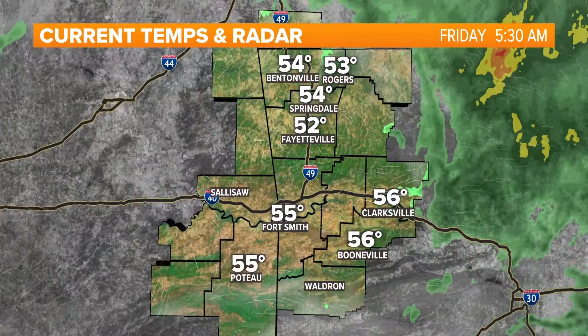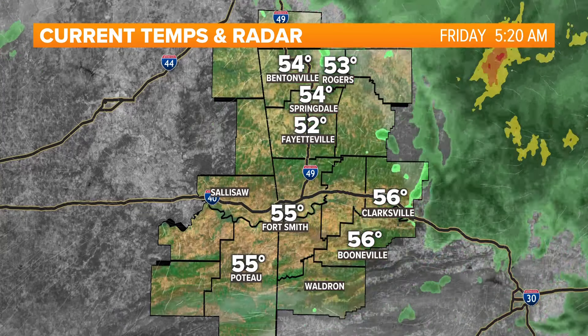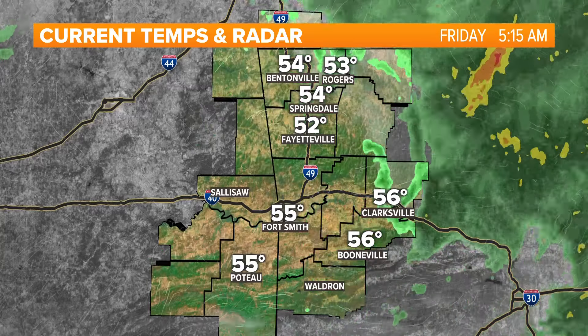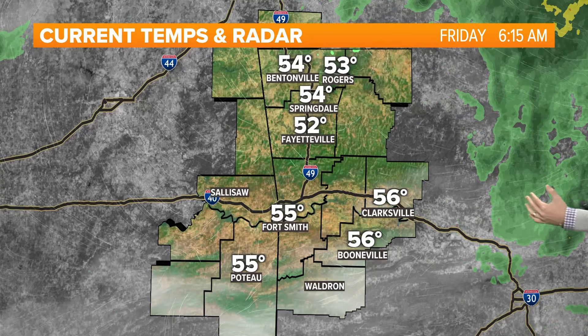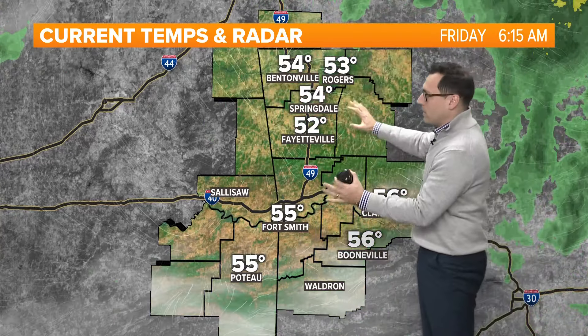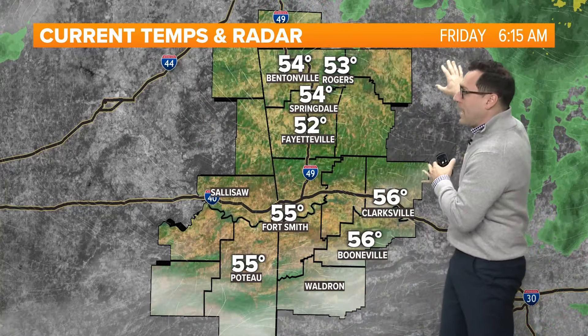We've got a lot of clouds expected as we go through the day today, though we're seeing some breaks in the clouds around parts of the River Valley right now this morning. We'll have some breaks before more clouds and thunderstorms build back in later today. The overnight soaker has pushed out of here. We had dried out during February and didn't pick up a lot of precipitation, so we needed a good soaking — that's what we got. Nothing severe, just good steady showers pushed through and now we're dry.